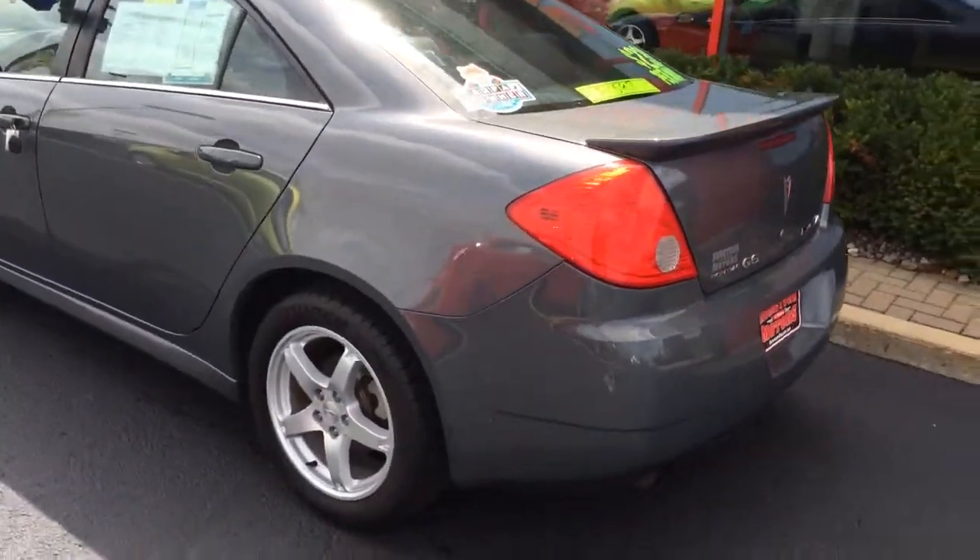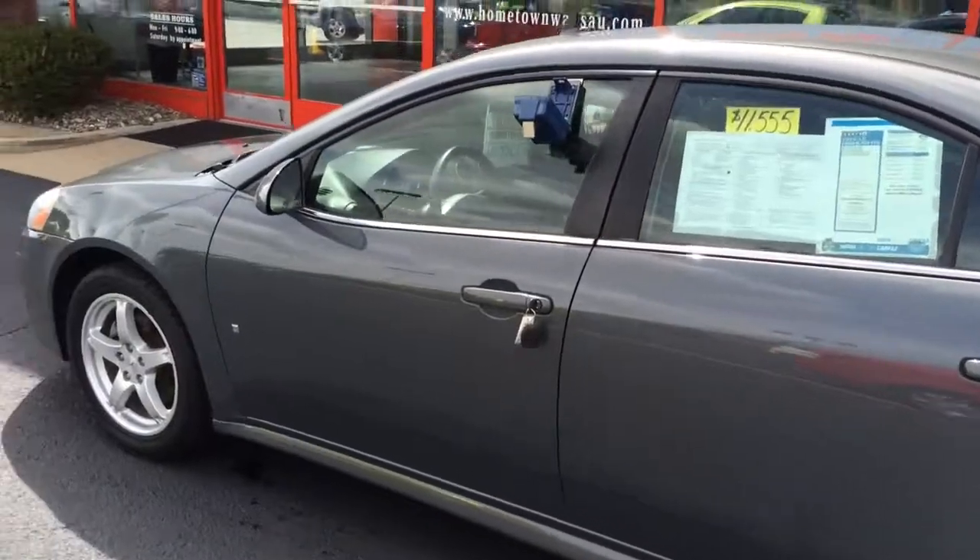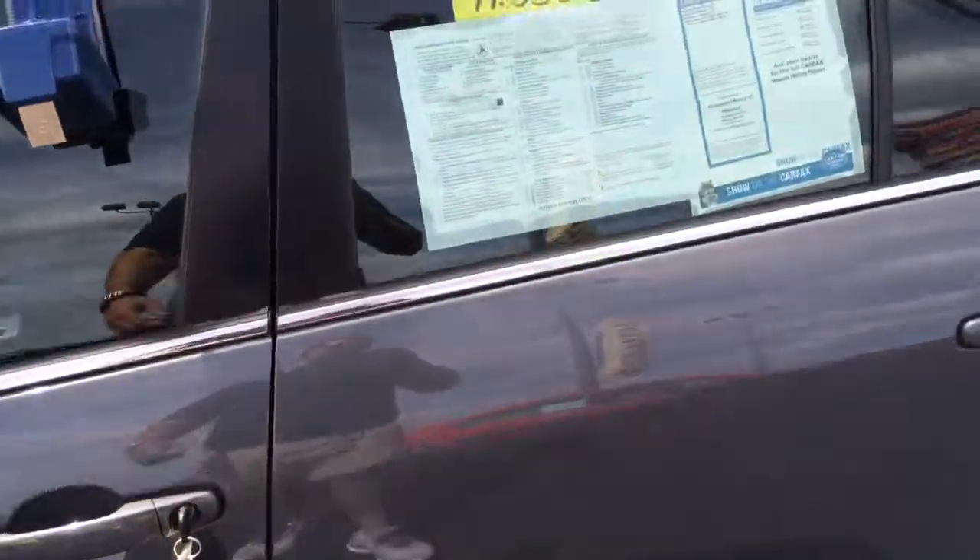Gas mileage gets up into the 30s. It's got good tires on it, new brakes, and 67,000 miles.